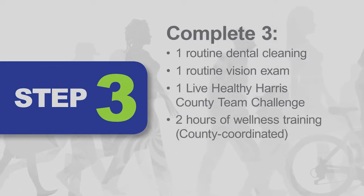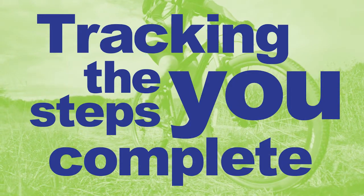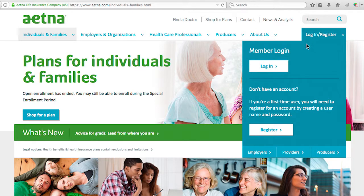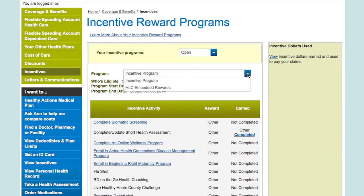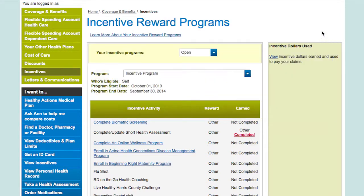County Coordinated Wellness Training and RD-on-the-go health coaching sessions also count. The Benefits Office within Human Resources and Risk Management is tracking the healthy actions completed by all employees who are eligible for benefits. You can check your completed steps by logging in to your Aetna Navigator at www.aetna.com. Click View Incentives on the blue left-hand toolbar, click the Program drop-down menu and select the Incentive Program. You can click on Details in the Earned column to see the date you completed the activity. Most steps will be tracked on your Aetna Navigator.